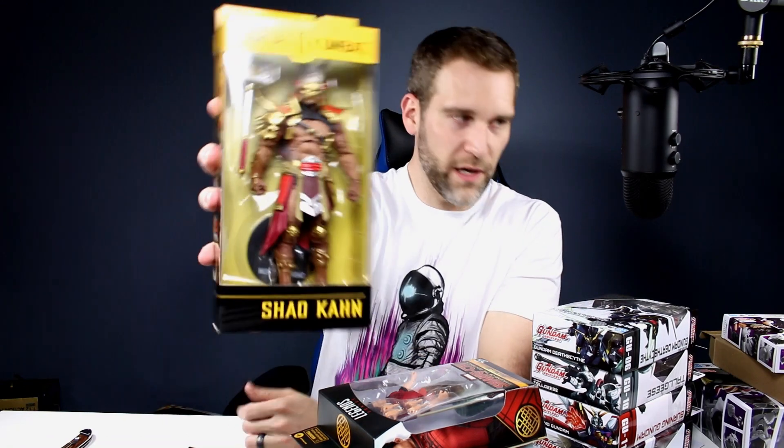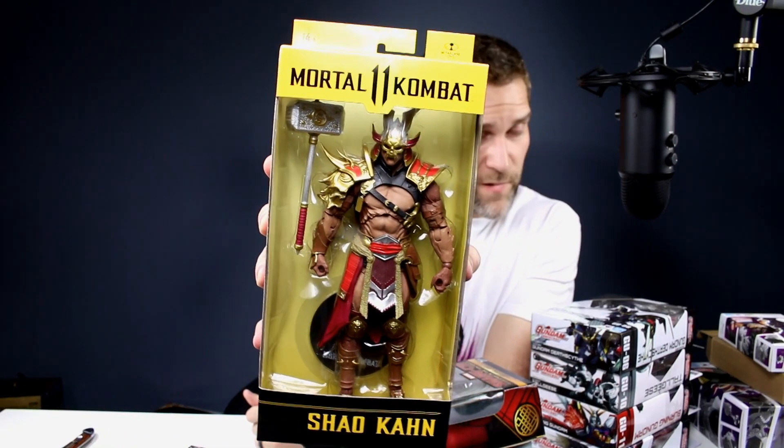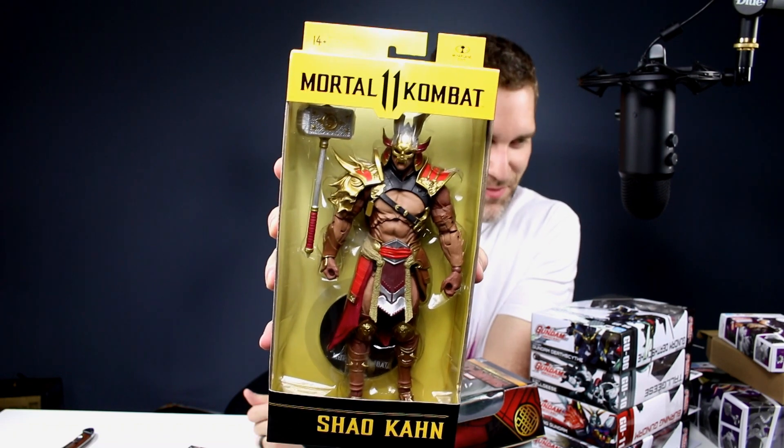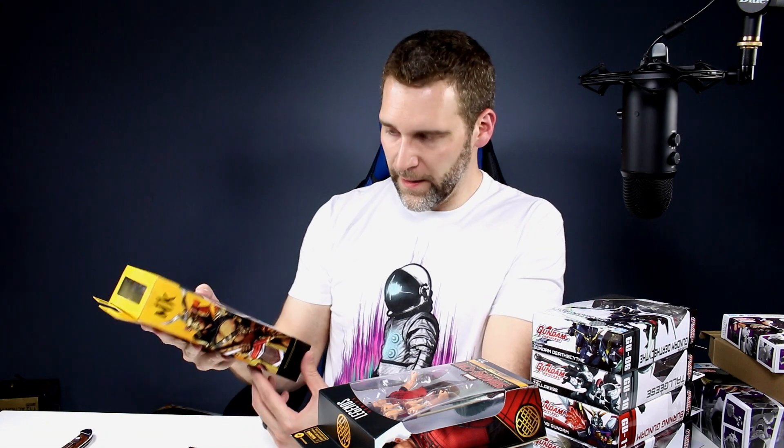We also have Shao Kahn. I just watched the Mortal Kombat movie on HBO Max — it definitely wasn't what I was hoping it would be. Not bad, but I'm wondering how many people actually liked it and how many people just liked a few scenes. Hopefully they do better with the next one. But this figure looks decent — there's definitely some weird issues going on, but yeah, maybe it's cool enough. I really don't care about owning this, but I wanted to review it for you guys.